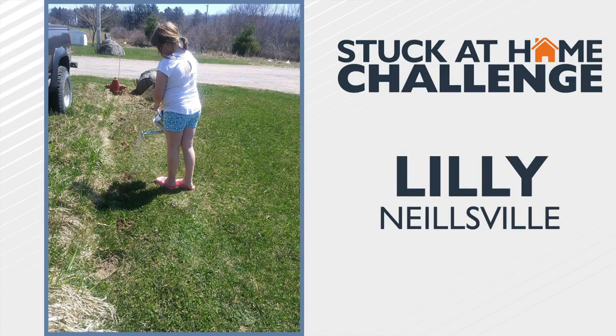In our News 8 Now Stuck at Home Challenge, we give you a task to complete each day while this Safer at Home order is in effect. You do it, take some pictures, and we love to show them off. On Friday, we asked you to get busy in the garden. We've got some green thumbs in our community to show you.